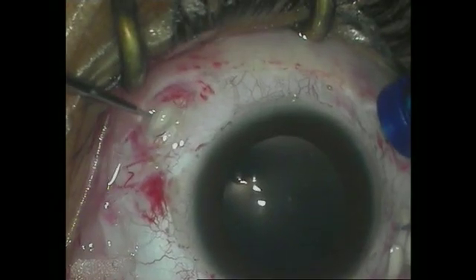The retinotomy for the submacular cyst is made at the temporal edge of the cyst in the horizontal meridian. An air-fluid exchange is performed and residual subretinal fluid removed. Gentle laser is applied to the edges of the retinotomies. The eye is filled with silicone oil to tamponade the retinotomies.